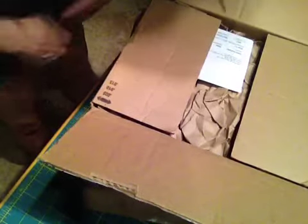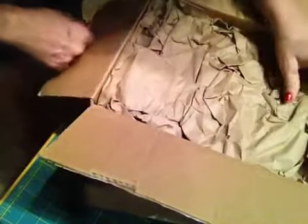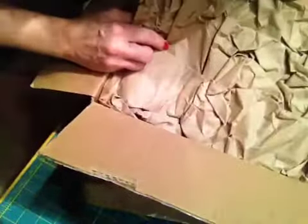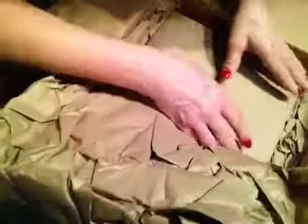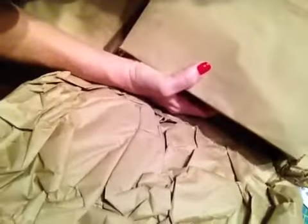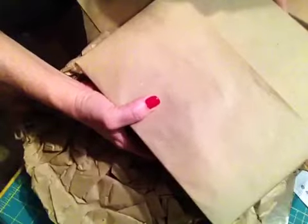So here it is, my long-awaited box opening for my Filofax. I have a really great story about this Filofax that I'll have to tell you. Well, first of all, I went on Pen Boutique after looking at so many different ones. It's one of the black boxes, I'm pretty sure. Look how nice they wrapped it in craft paper.